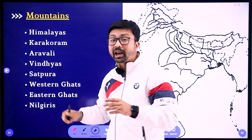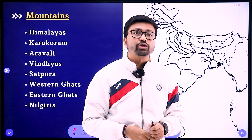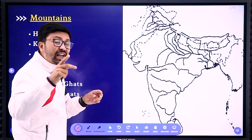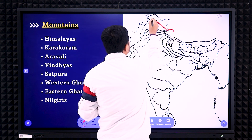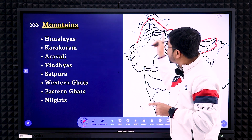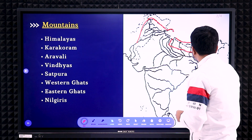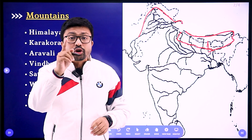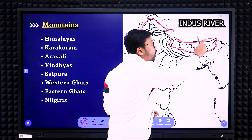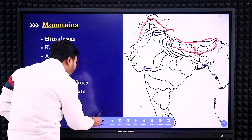Let's start with the Himalayas. For marking the Himalayas, you need to remember three things — the examiner will check these three things where students usually make mistakes. First, remember two rivers: the Indus River and the Brahmaputra River. You need to remember which are the river lines. One more thing to remember is the Nepal boundary. If you know these three things, you can mark the Himalayan mountain very easily. Remember, the Himalayan mountain will never cross the Indus River and will never cross the Brahmaputra River.